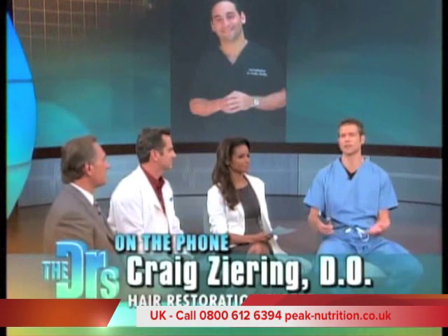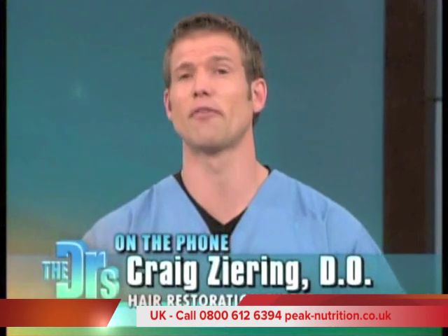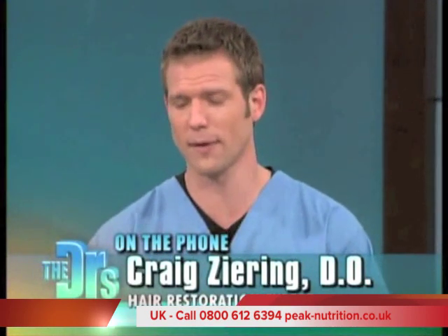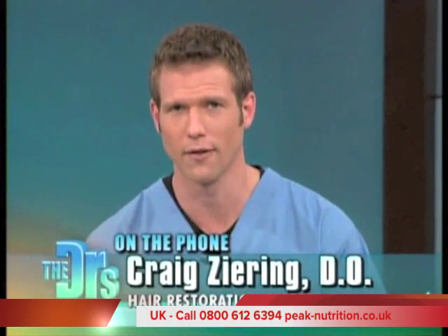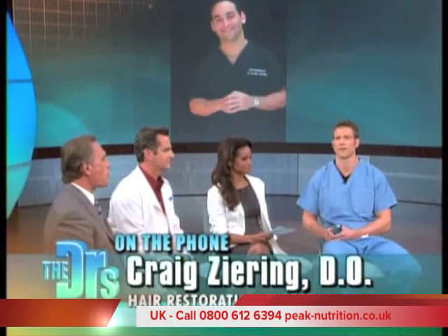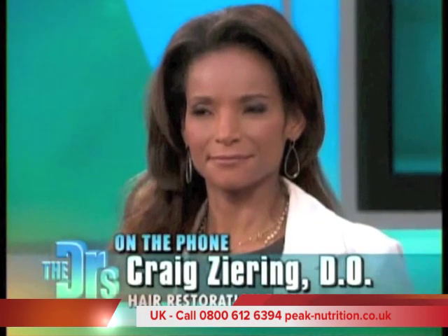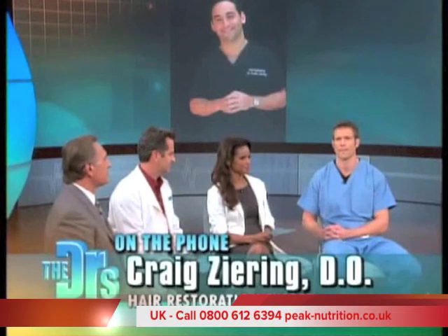What's really interesting — earlier in the show we talked about using lasers to prevent hair growth, and now we're talking about lasers to help hair growth. It's all about the wavelength. This wavelength targets the energy into the hair follicle, not to be heat energy or destructive, but to actually stimulate the hairs to grow.